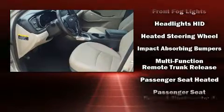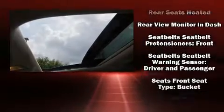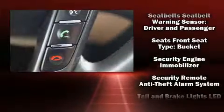Kia ensures the safety and security of its passengers with equipment such as head curtain airbags, front side impact airbags, and four-wheel disc brakes with ABS.